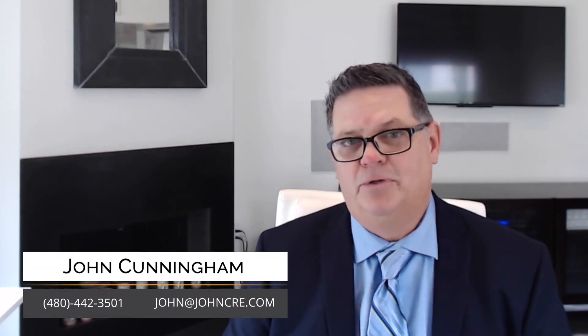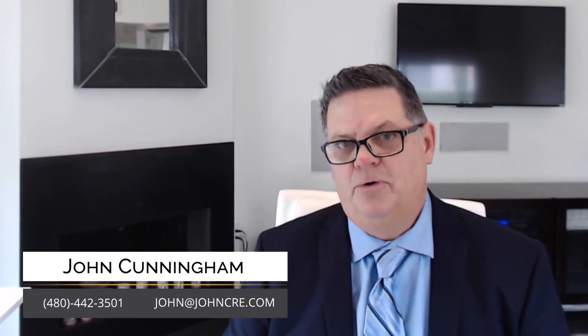Maybe you found the perfect house and now it's time to write an offer, and you want to know how to craft the offer so that it stands out in the eyes of the seller. This is especially important in a seller's market when things are selling hyper quickly, especially the good stuff. I'm John Cunningham with eXp Realty, and today I'm going to help you figure out how to craft the perfect offer when it's time to buy your house.